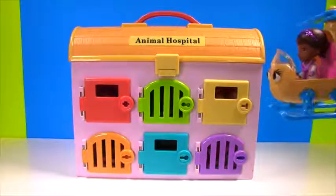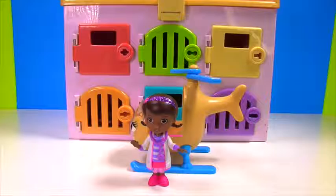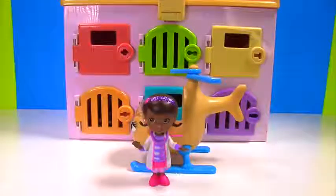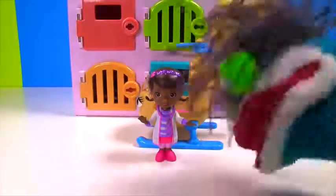Rhonda and I flew over as soon as we heard — the Paw Patrol is in the hospital and they are all flat. Oh no! The Paw Patrol is flat. Let's learn colors and help them.